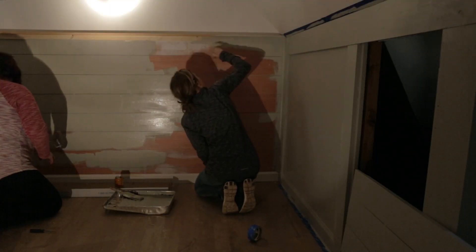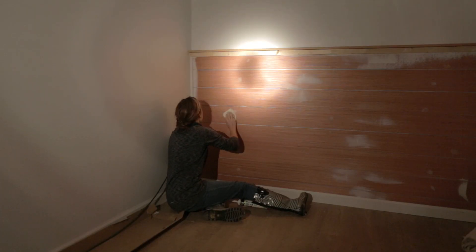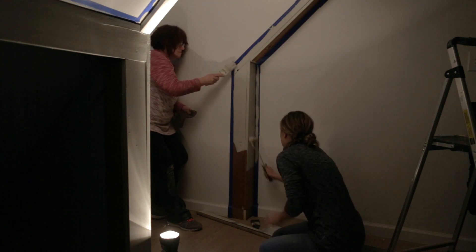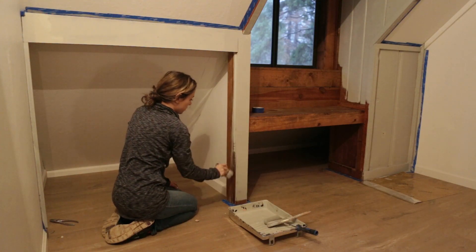Luckily I found a flashlight so we had just enough light to sort of see what we were doing. It was a joint effort as I sanded and caulked, taped and cut in while my mom helped with the painting. We finished almost two bedrooms and just before nightfall the power returned allowing us to squeeze in a few last minutes of work.